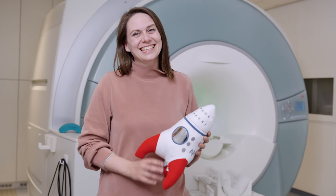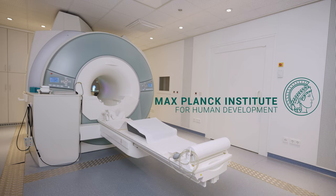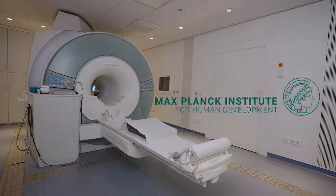Thanks for taking the tour of our MRI facility with us today. Would you like to come in and get pictures of your brain taken with us?